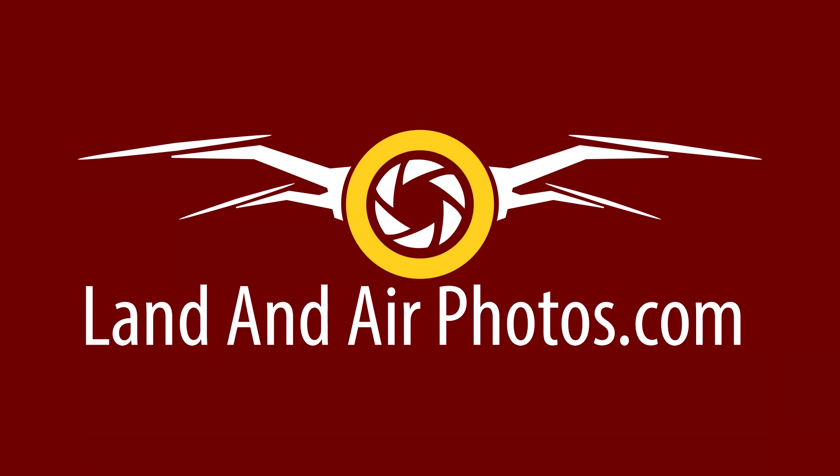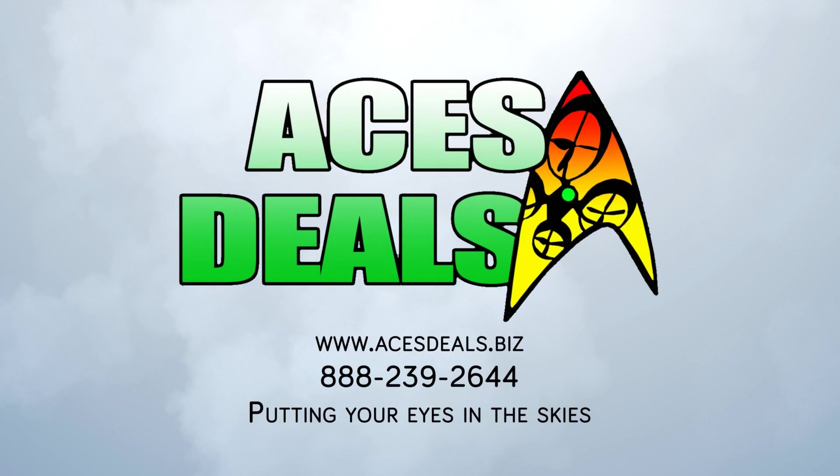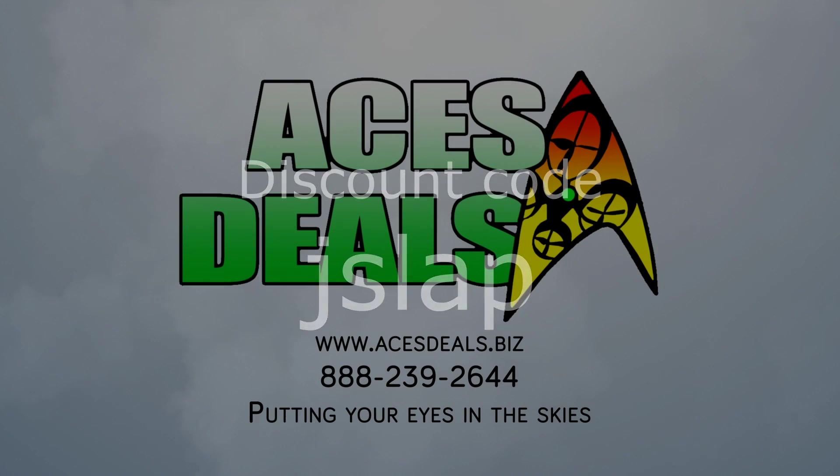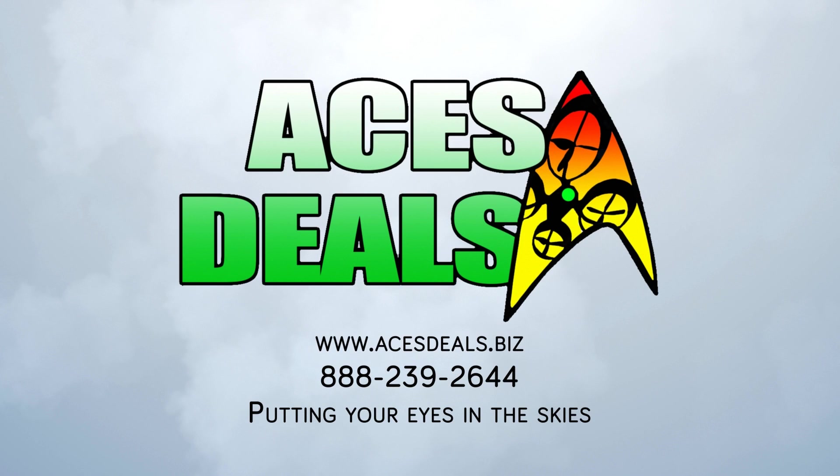If nothing else, I can see a lot of DJI flyers buying the Tello for their kids. Are you interested in the Tello? It's expected to be available in March. If you buy a Tello from acesdeals.biz and use the promo code JSLAB, you should be able to get a discount on the price, making it an even better deal. Buy extra batteries, props, prop guards, or interchangeable top covers and save even more. When the link is available to purchase the Tello, I'll put it in the description below.